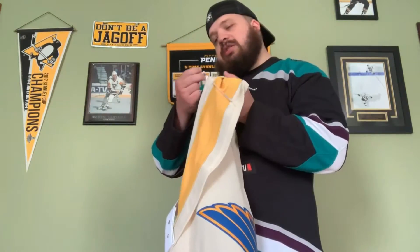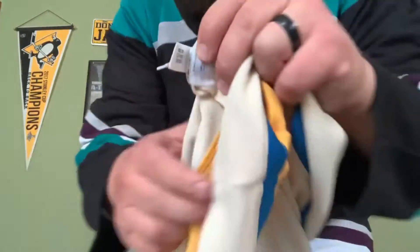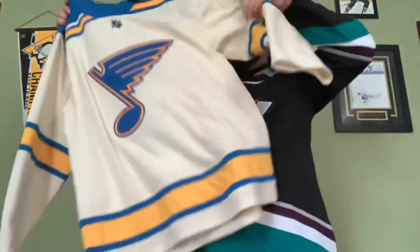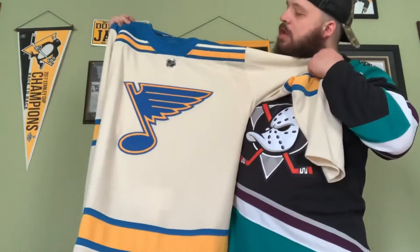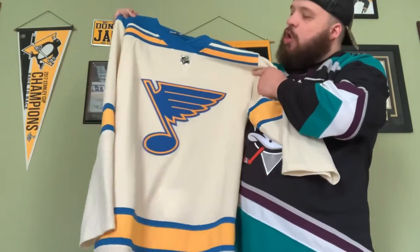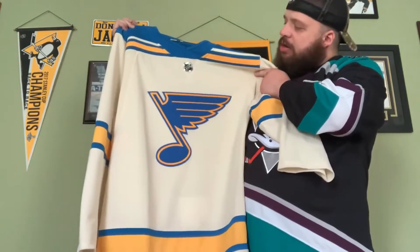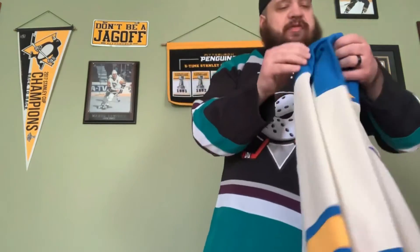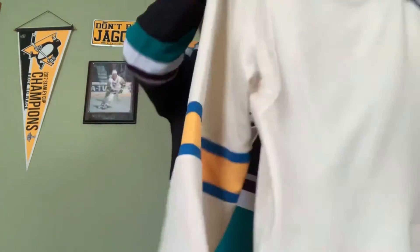Got the nice sweater collar here. Let's see what its birthday is — there it is: September 2020. Pretty nice jersey. What do you guys think of these beautiful Winter Classic jerseys? I do really like that this is an off-white, almost like a cream color. Looks pretty good with the blue and the yellow here. Definitely glad to add that to the collection.